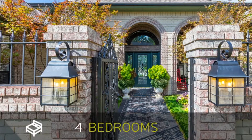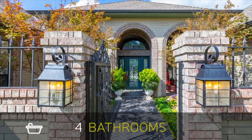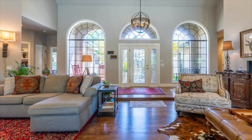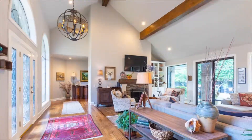With four bedrooms and four bathrooms, this home is the ideal size at 4,077 square feet. With an open entryway featuring exposed wood beams and hardwood floors, this home is fit for entertaining.